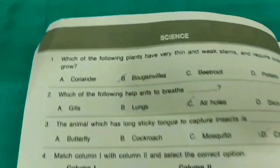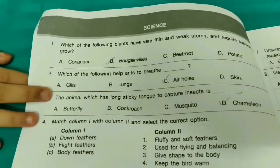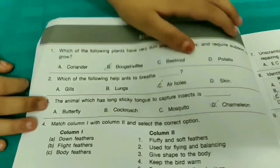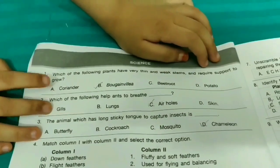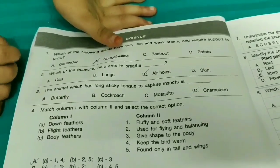First question: Which of the following plants have very thin and weak stems and require support to grow? The answer is option B, Bougainvillea. Going on to the second question.